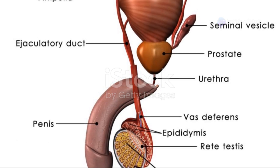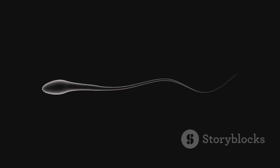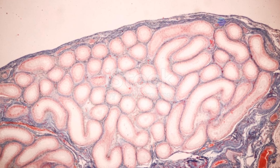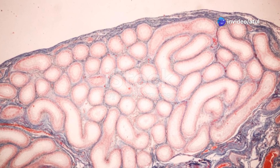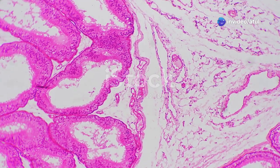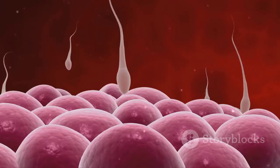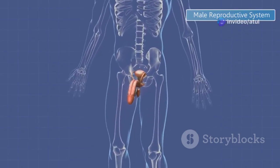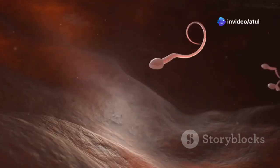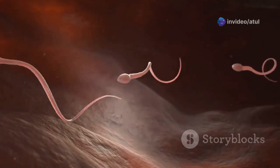Once those little swimmers are made, they need a place to mature and learn to swim. That's where the epididymis comes in. Imagine a long winding water slide attached to each testis — that's the epididymis. This coiled tube provides the perfect environment for sperm to develop their swimming abilities. When it's time for action, the sperm embark on a thrilling ride through the vas deferens, a muscular tube that acts like a superhighway, propelling them towards their ultimate destination.